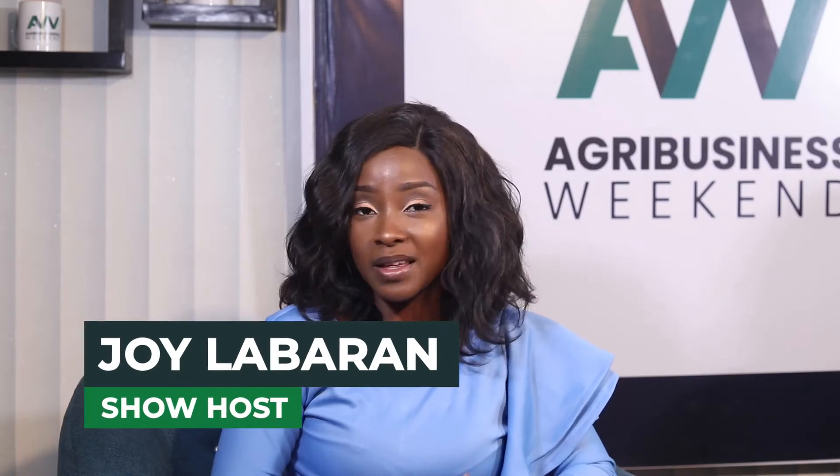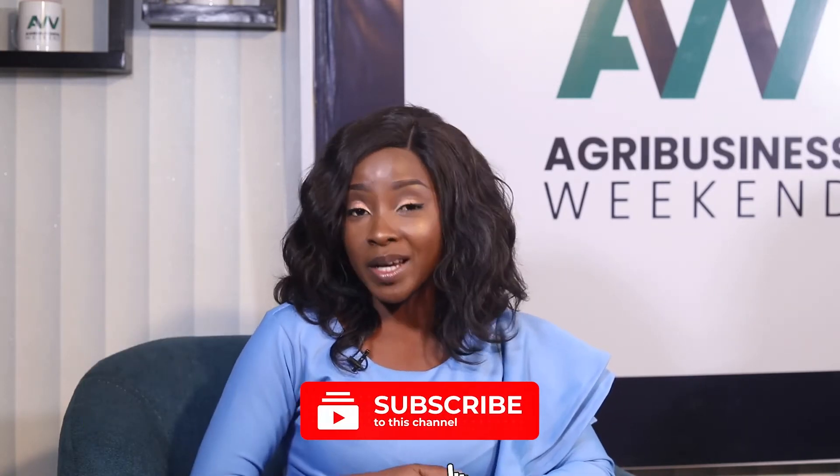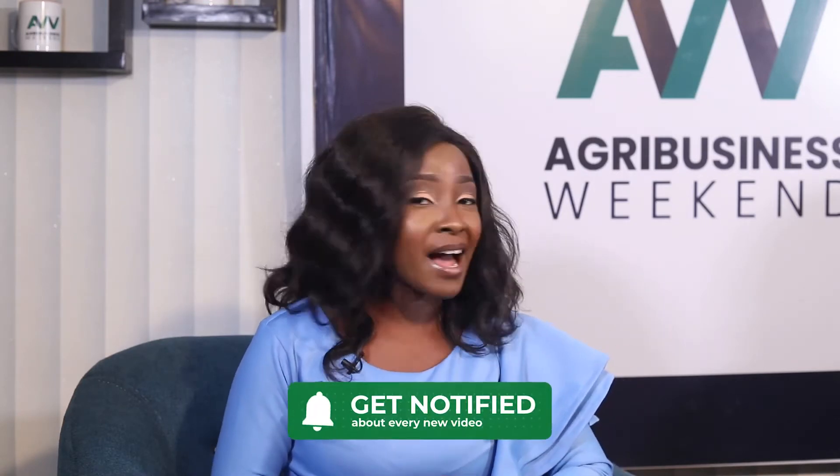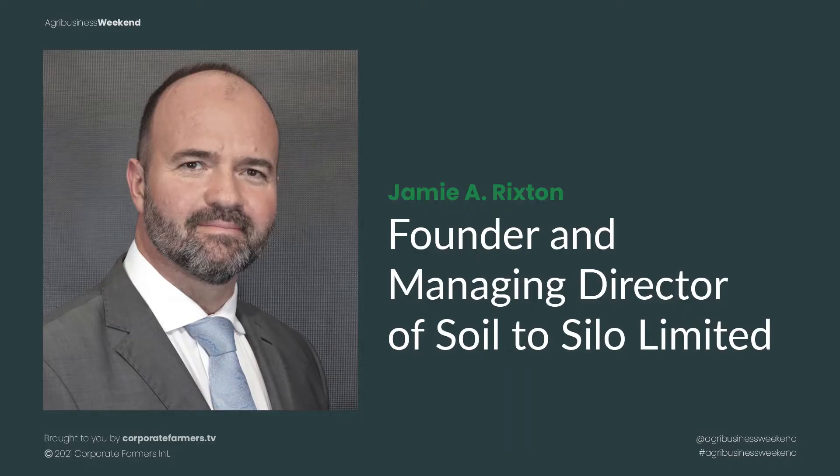Welcome back. Land preparation is important to ensure that the field is ready for planting. It's the best control for pest invasion and crop diseases. I have with me the founder and managing director of Soil to Silo, Jamie Ristin. Thank you very much for being on set with me. Pleasure. You're welcome to the Agribusiness Weekend show.